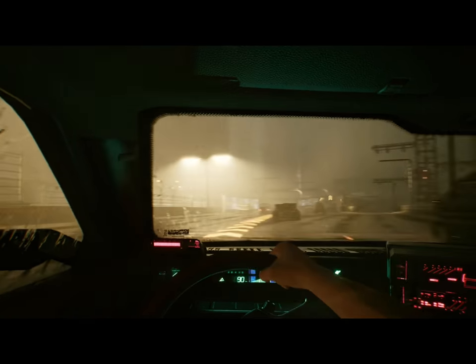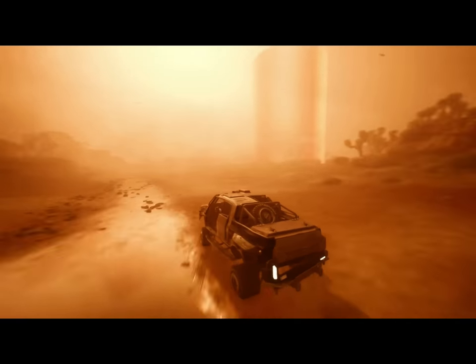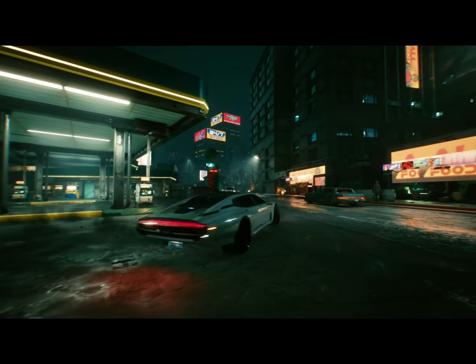Different locations — if you know you're going to be driving in the Badlands, maybe bring a Nomad car because it's just built for driving in the Badlands. But if you know you're going to be racing in Night City, just bring the hottest wheels you've got because you're going to need all the power.